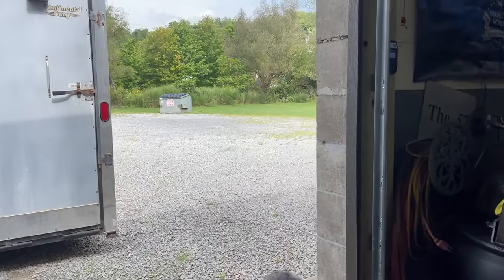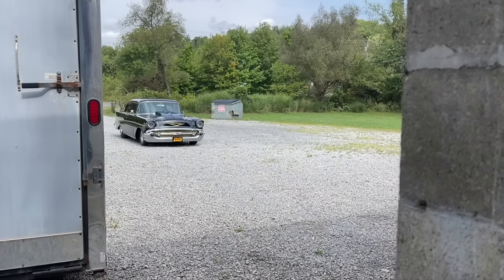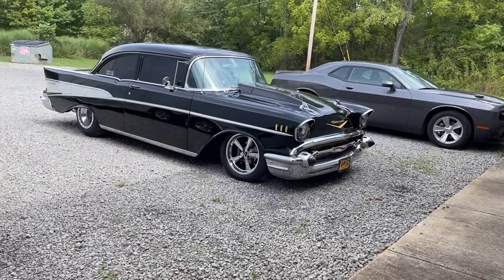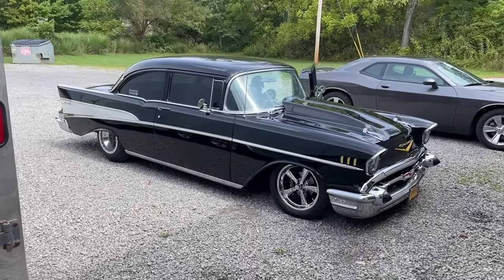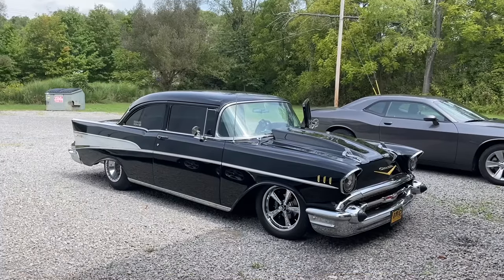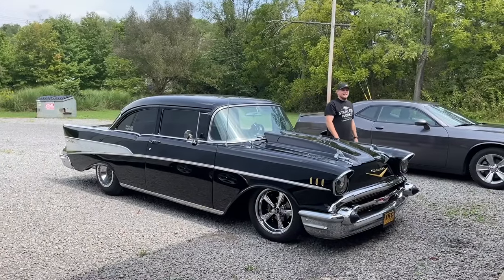What's pulling in? Yeah, I can see why you're like, I'm gonna go get the car. I love driving this thing.